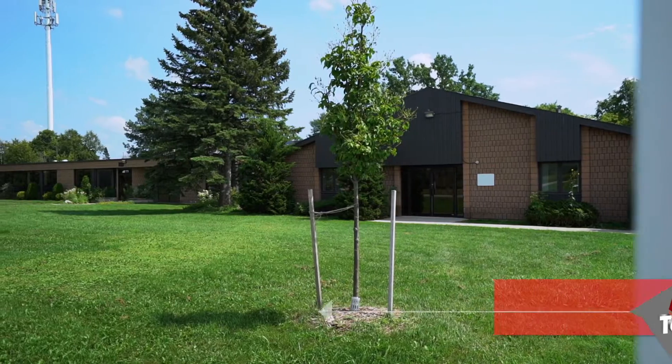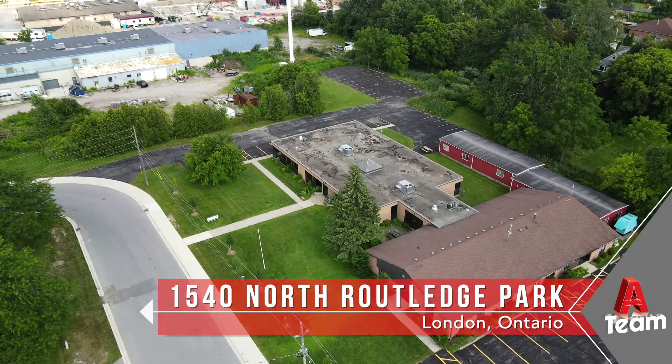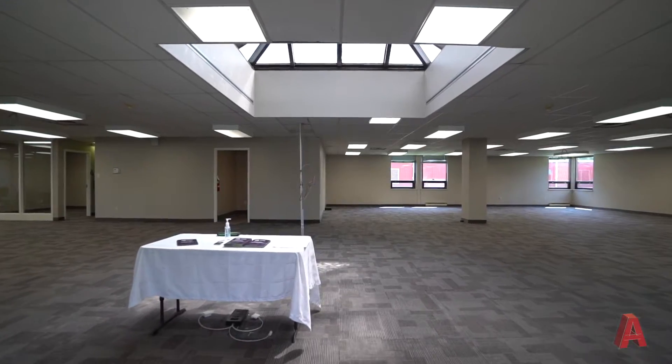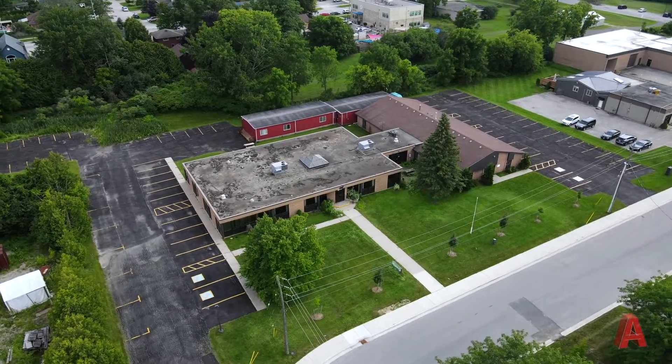This is 1540 North Rutledge Park. There's a great deal of demand for office space in Northwest London and there's not a lot of availability. This building offers a variety of different sizes and configurations. The total building size is approximately 15,000 square feet.